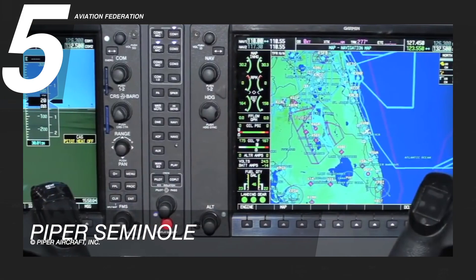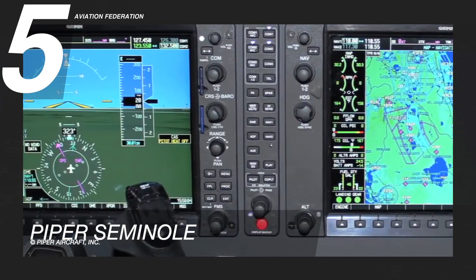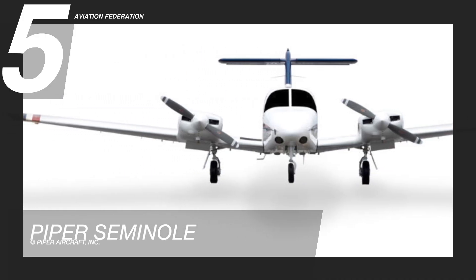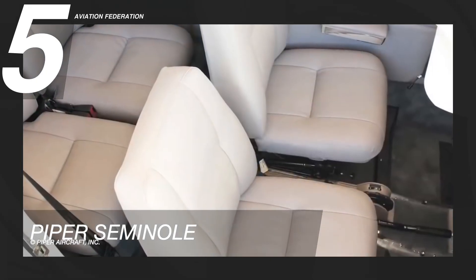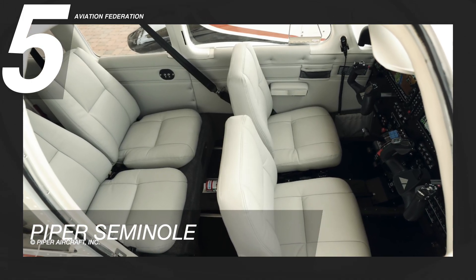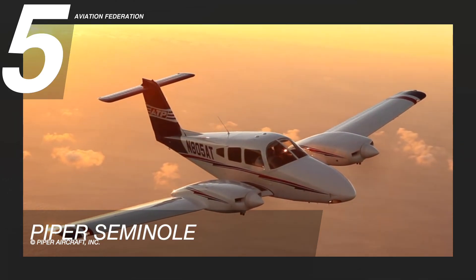The Piper Seminole is equipped with a standard Garmin G1000 NXI flight deck. The fuselage and wings are identical to those of Piper's Aero single-engine retractable. The cabin features heavy-duty vinyl and wear-resistant leathers hand-fitted to the seats and side walls. There is also an option for air conditioning. This model has a base price of over $790,000 US dollars.